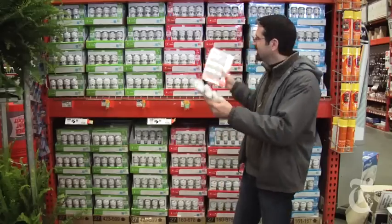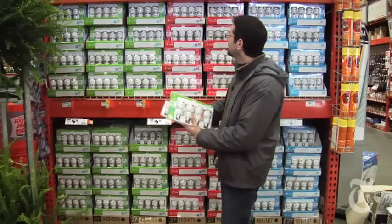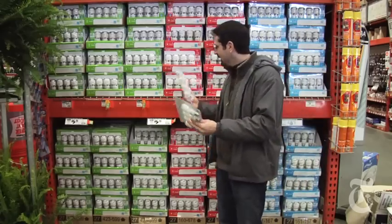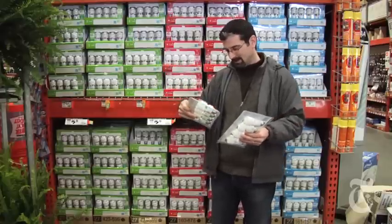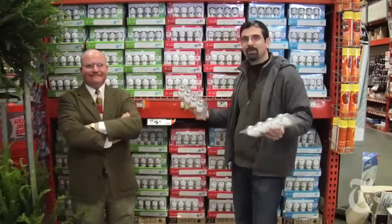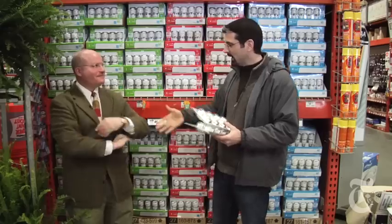In this Home Depot, there's an entire section dedicated to CFLs. There's different colors, there's different sizes, there's different wattages. What you need when you're shopping for a CFL is your own personal consumer expert. And it appears we have one. This is Bob Markovich of Consumer Reports Magazine.